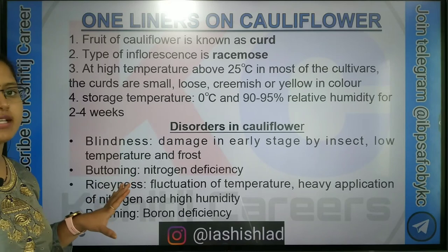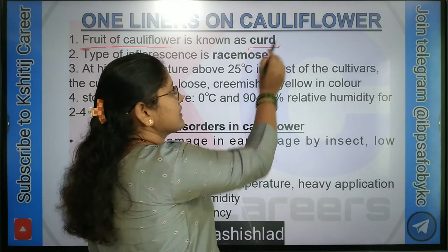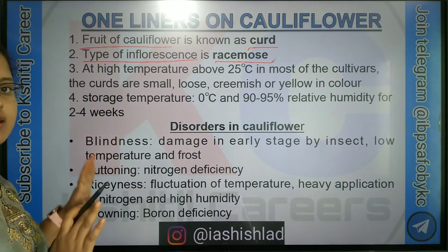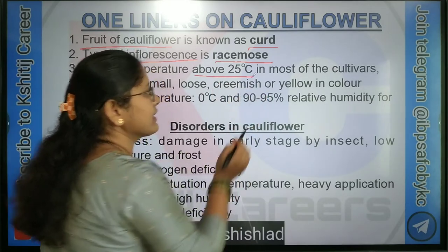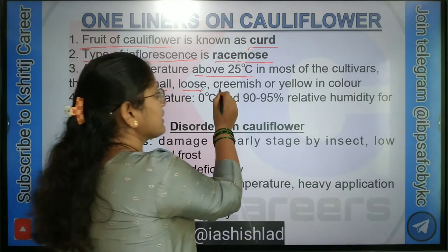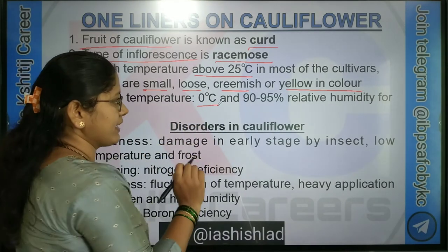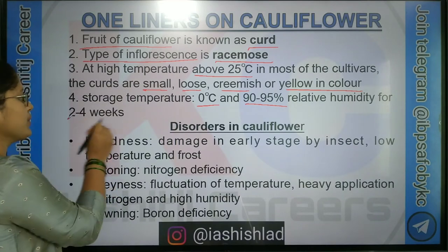These are some one-liners about cauliflower crop. The fruit of cauliflower is known as curd. Inflorescence type in cauliflower is racemose. As cauliflower is a thermosensitive crop, at high temperature above 25 degree centigrade in most cultivars, the curds are small, loose, creamish or yellow in colour. Storage temperature for cauliflower is 0 degree centigrade at relative humidity 90 to 95% for 2 to 4 weeks.